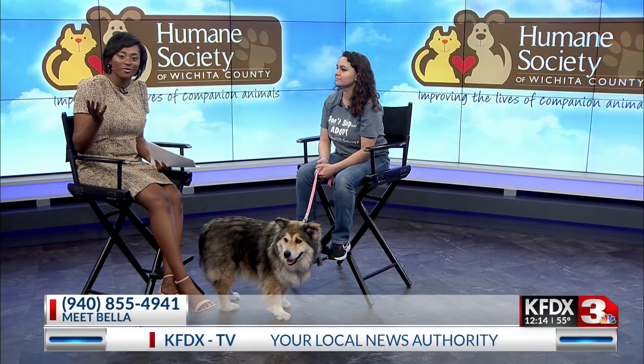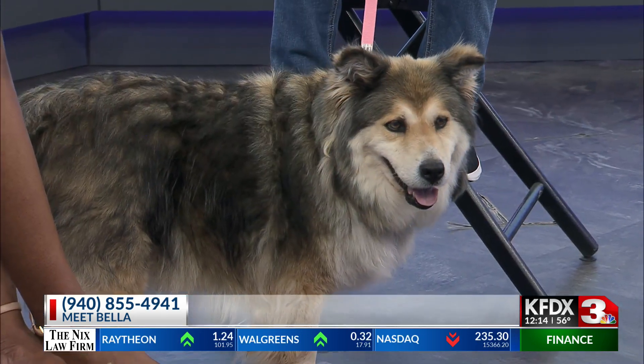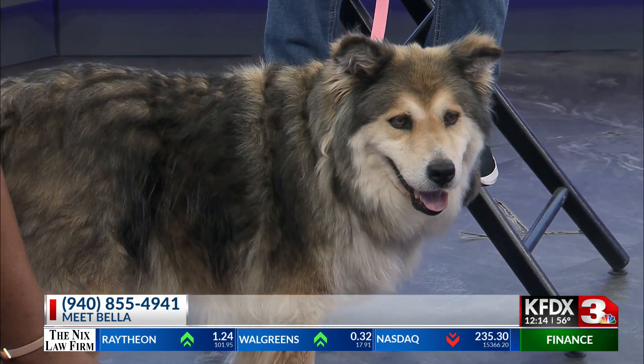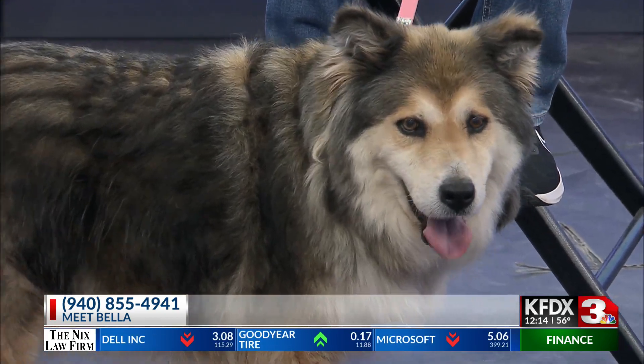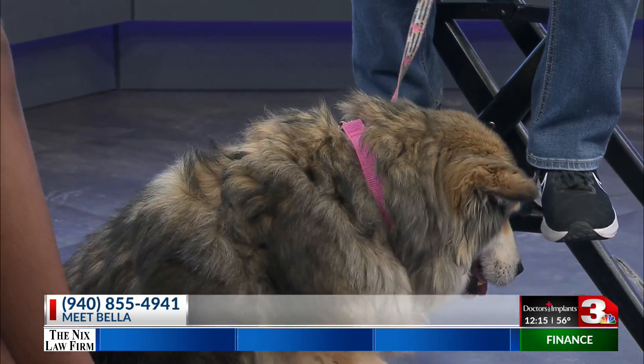Welcome back. Today we have with us the Wichita County Humane Society, and of course they brought a furry friend — they brought Bella with them today. Bella is looking for a home. She is a fantastic dog, very calm and very mild-mannered. She's about six years old, so not on the younger scale.